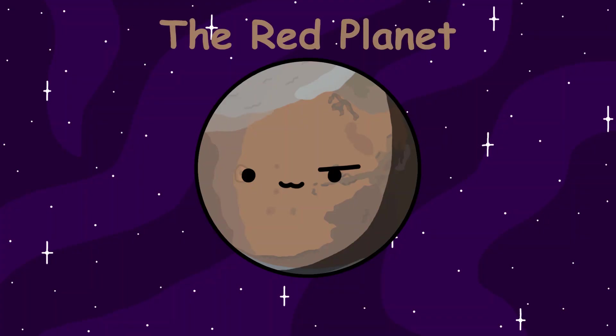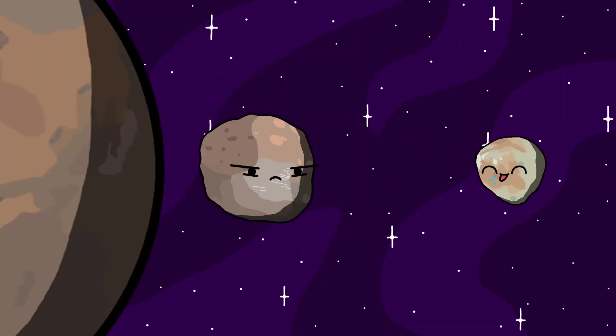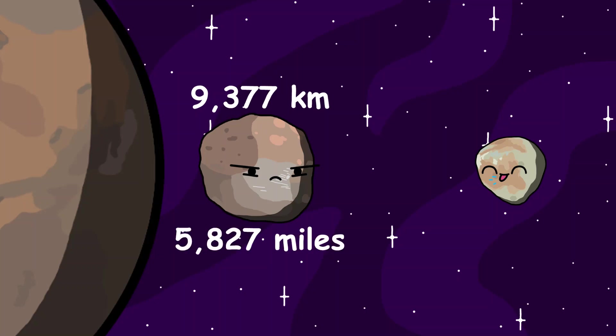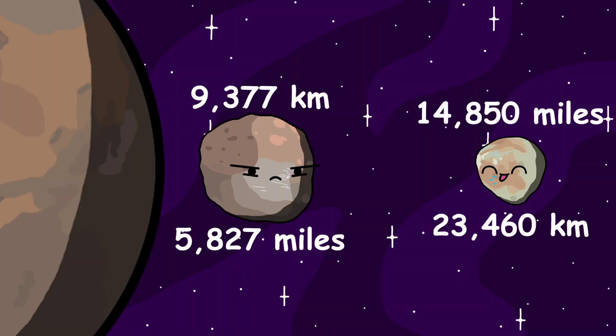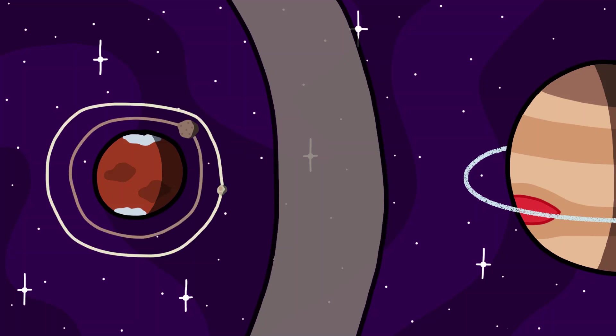Mars, also known as the Red Planet, has two tiny moons named Phobos and Deimos. They both orbit really close to Mars. Phobos orbits 9,377 kilometers, or 5,827 miles from Mars, meanwhile Deimos orbits 23,460 kilometers, or 14,880 miles from Mars. They were believed to have been captured asteroids that were flung from the asteroid belt by Jupiter and captured by Mars around 1 to 2.7 billion years ago.